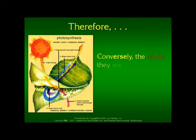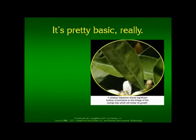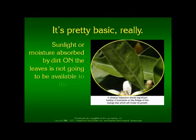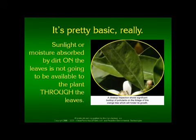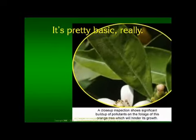Conversely, the dirtier they are, the more challenged they are and the less robust they will be. It's pretty basic really. Sunlight or moisture absorbed by dirt on the leaves is not going to be available to the plant through the leaves. In this picture, we have a close-up inspection which shows significant buildup of pollutants on the foliage of this orange tree, which will hinder its growth. But where does the dirt come from and how do we make it go away?